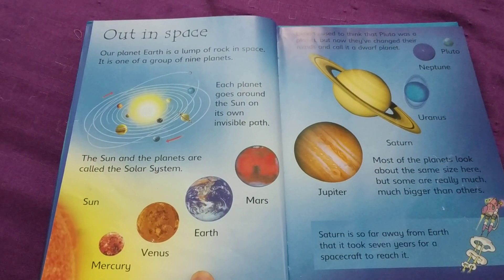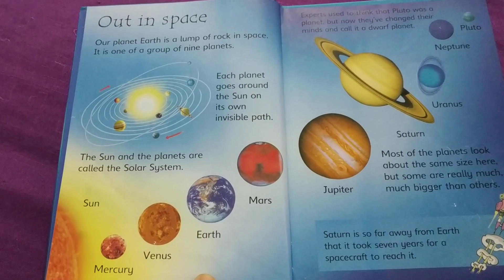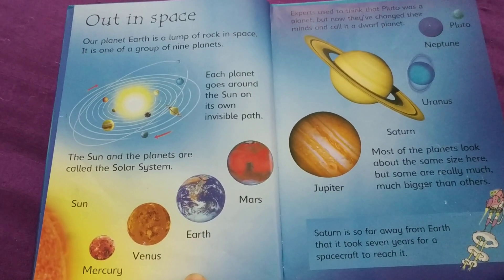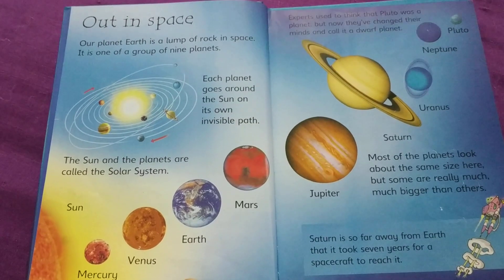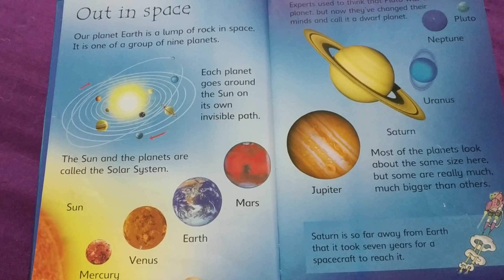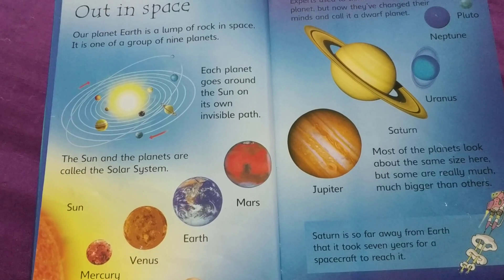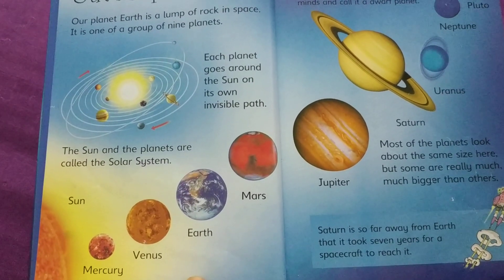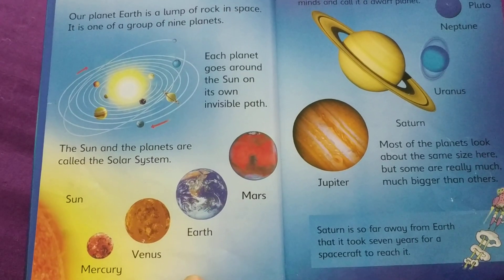Out in space. Our planet Earth is a lump of rock in space. It is one of a group of 9 planets. Each planet goes around the Sun on its own invisible path. The Sun and the planets are called the solar system.